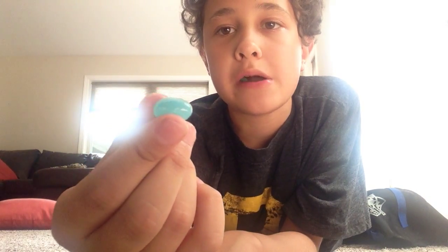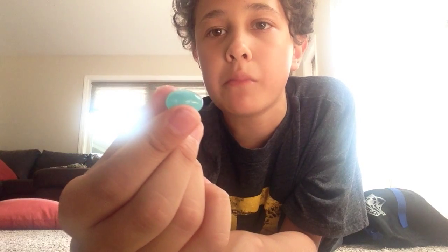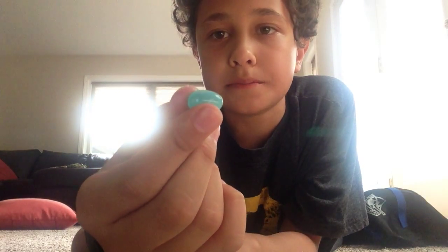Oh yes, toothpaste or blueberry — blueberry or toothpaste, right here. Another one... mmm, toothpaste! Toothpaste is my favorite.